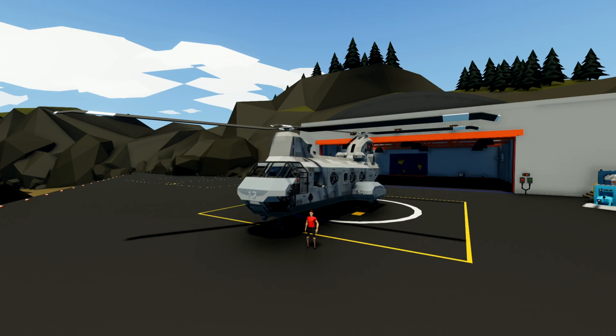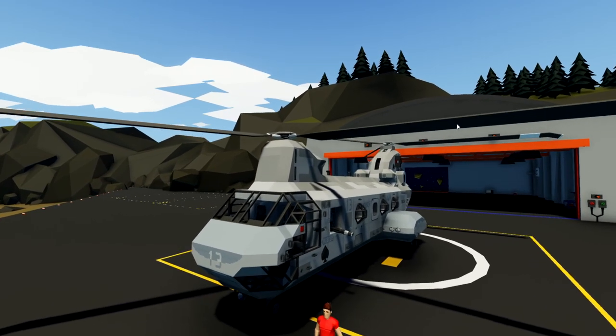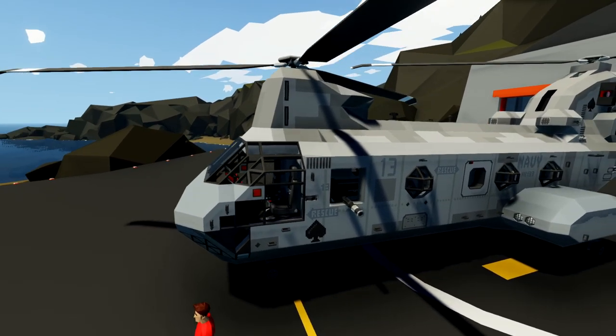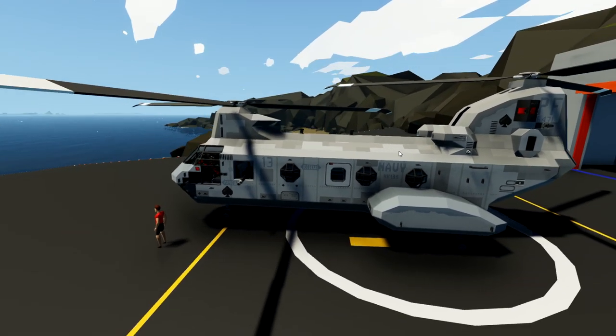Alrighty, hello guys, welcome your faces back to another Stormworks video. Today we've got this awesome thingamabobby right here, which is a Boeing Vertol CH-46 C-Night.